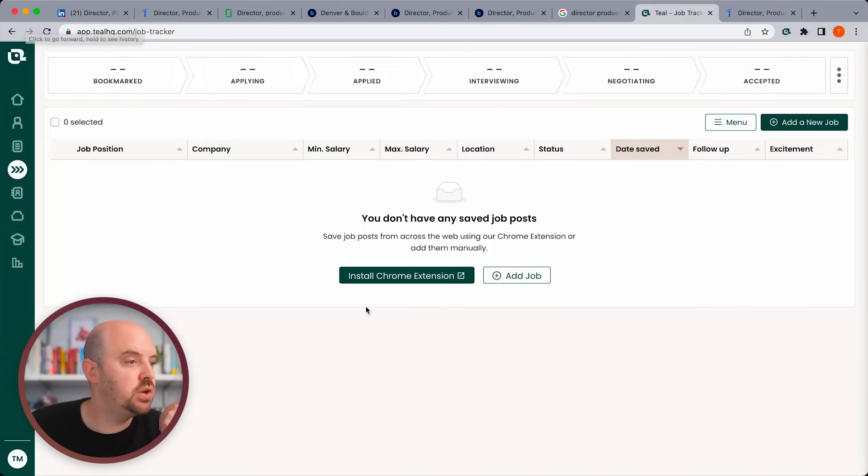I want to show you a tool that is purpose-built for managing and organizing your job search. It's the Teal Job Tracker. When you first log into your Teal Job Tracker, you're going to see that at the very top it's got the stages for you.